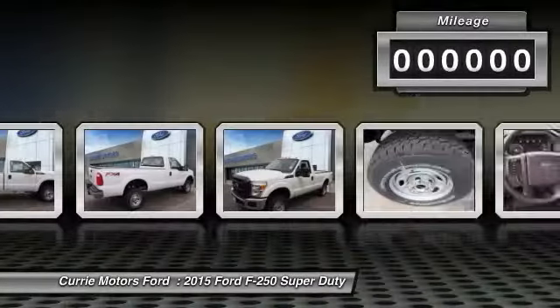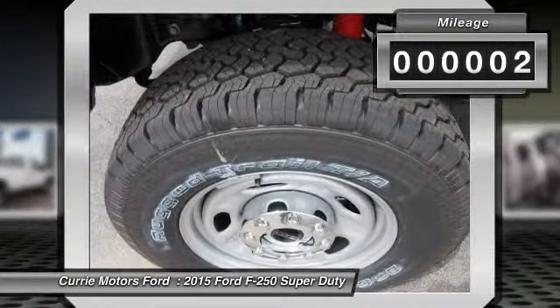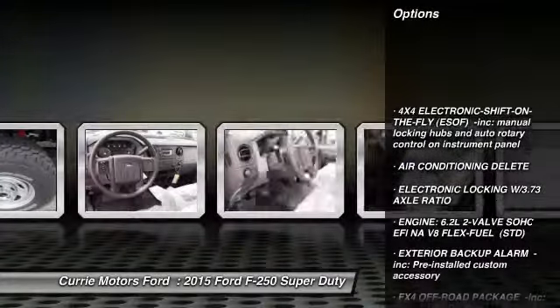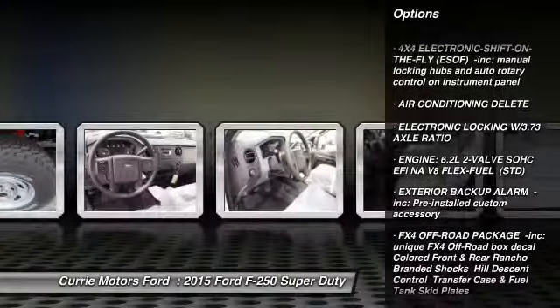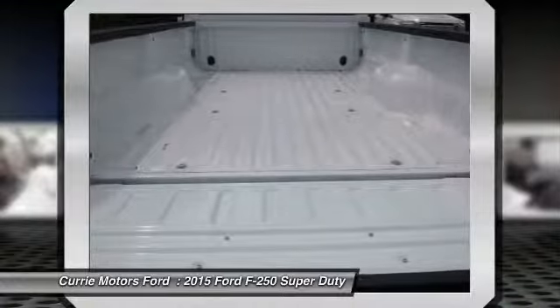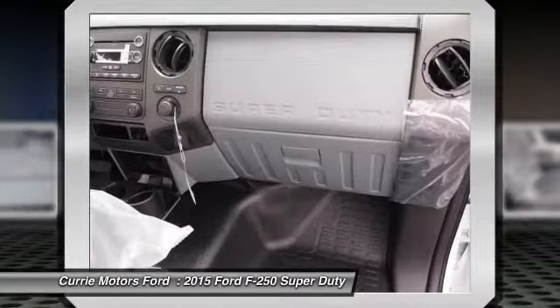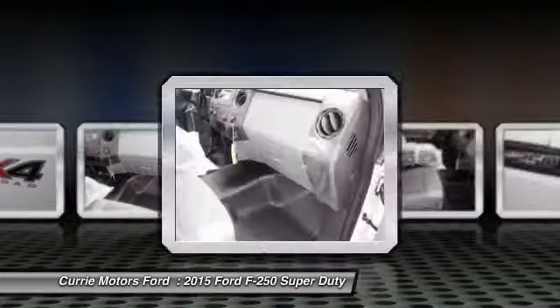This vehicle has less than 100 miles. Here are some of this vehicle's great options: traction control, stability control, tow hitch, anti-lock braking system, air conditioning, adjustable steering wheel, power steering, driver airbag, four-wheel disc brakes, four-wheel drive.